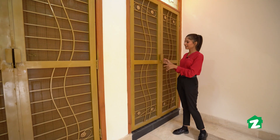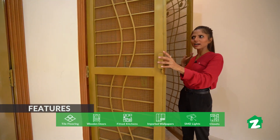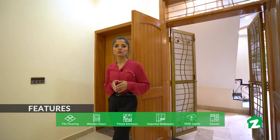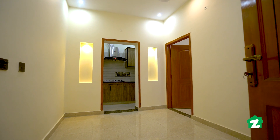A plus point of this building is that every flat has its own iron gate. Inside, this is a TV lounge which connects to two rooms and the kitchen. In the ceiling, SMB lights are installed and there are niches also built into the ceiling.